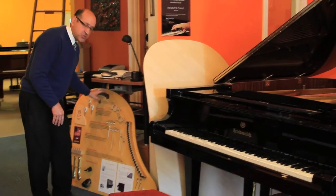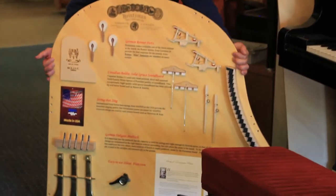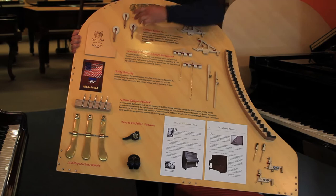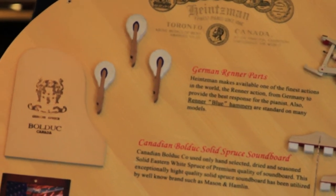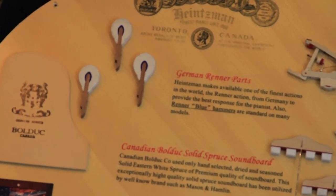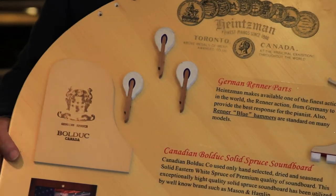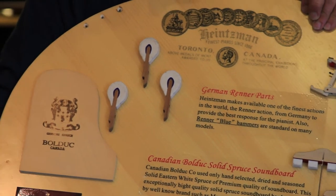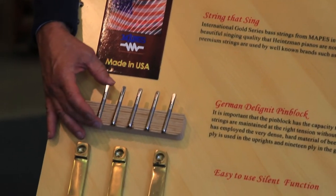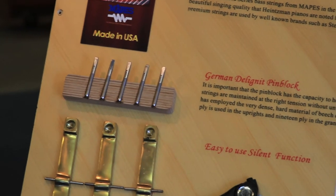The components on a Heintzmann are synonymous with the soundboard I just showed you. These are the hammerheads that strike the strings — these are Renner hammers from Stuttgart, Germany. If you bought one of those famous German or Austrian pianos like Bosendorfer, Bechstein, or Bluthner, they would use Renner hammers from Stuttgart, Germany. The music wire on the Heintzmann piano is the world-famous Rosslau German music wire. The pin block, which the tuning pins are driven into, is a delignite German pin block.